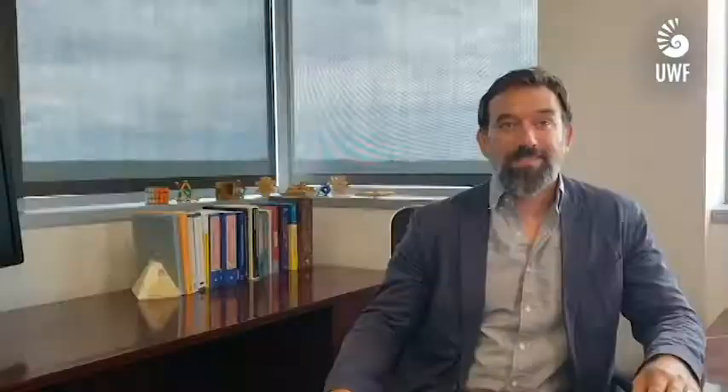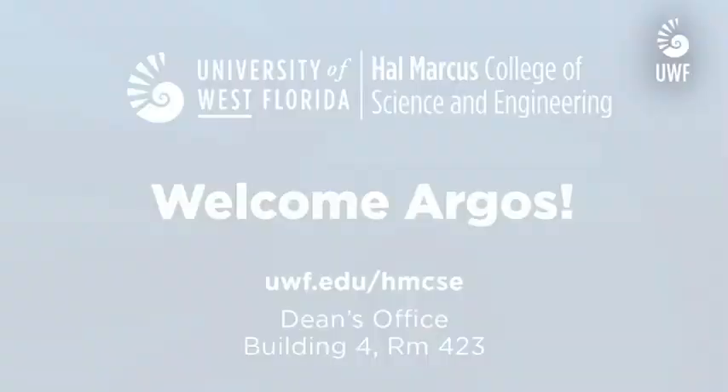We look forward to meeting with you soon. Welcome to UWF and Go Argos! We look forward to seeing you on campus, in the classrooms and online. We are here to help you succeed. Ask questions, get involved, have fun. Welcome Argos!